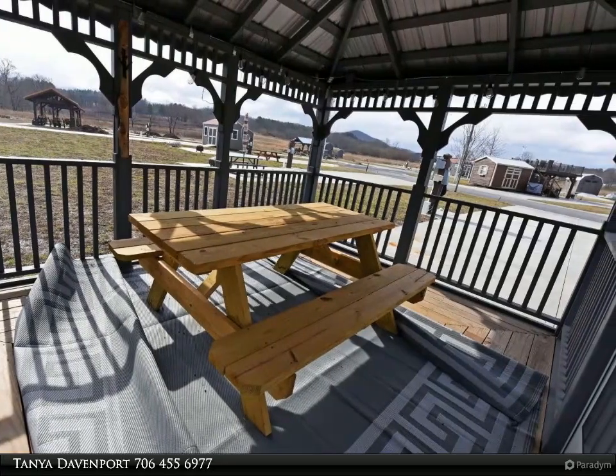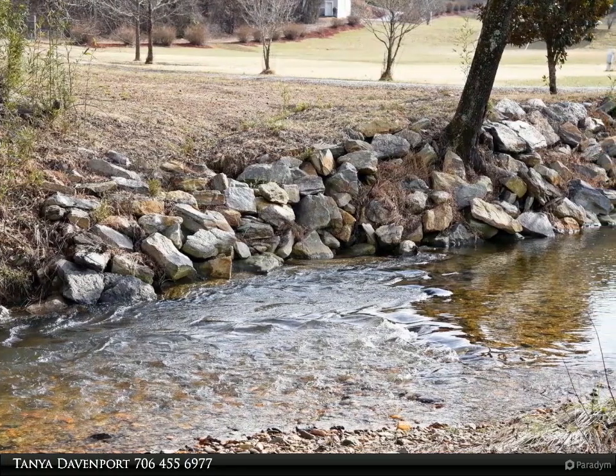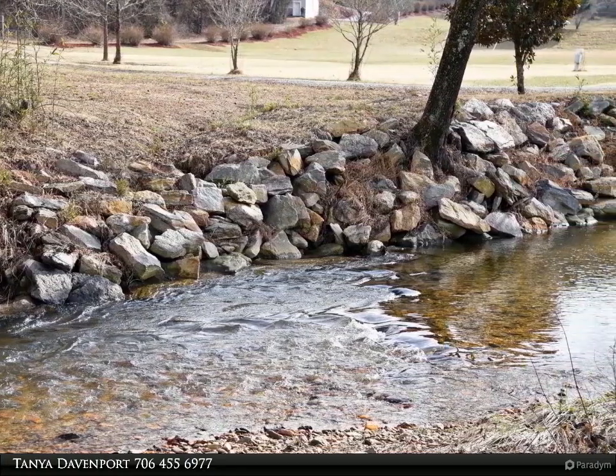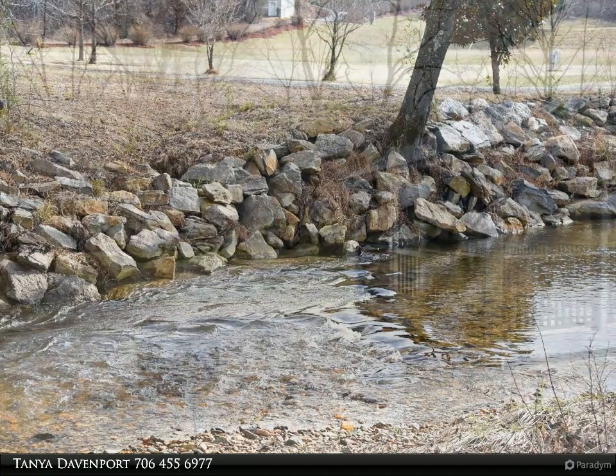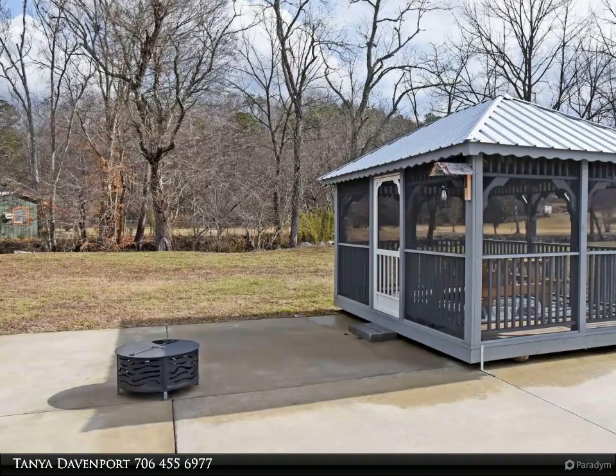The picturesque community sits on over 100 acres and provides amenities that will suit the whole family — a spa, indoor sauna, fitness center, and clubhouse with a full kitchen to host your own private parties.